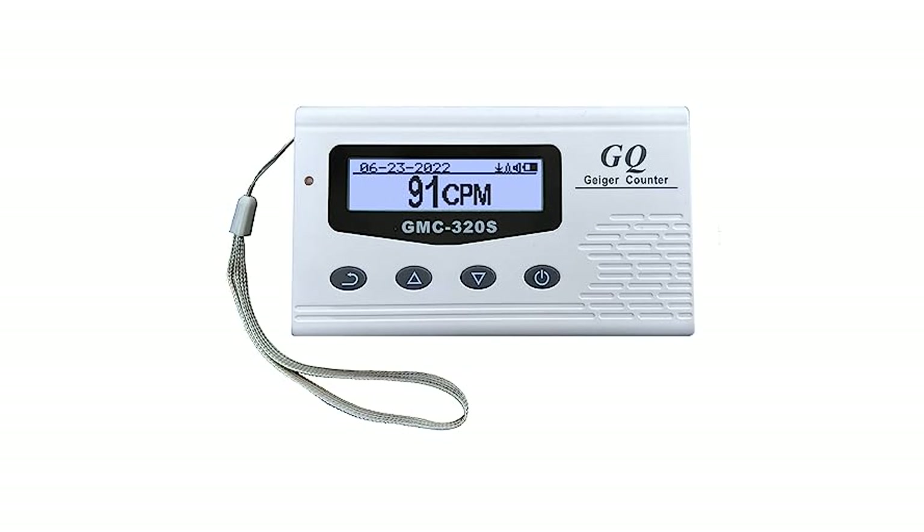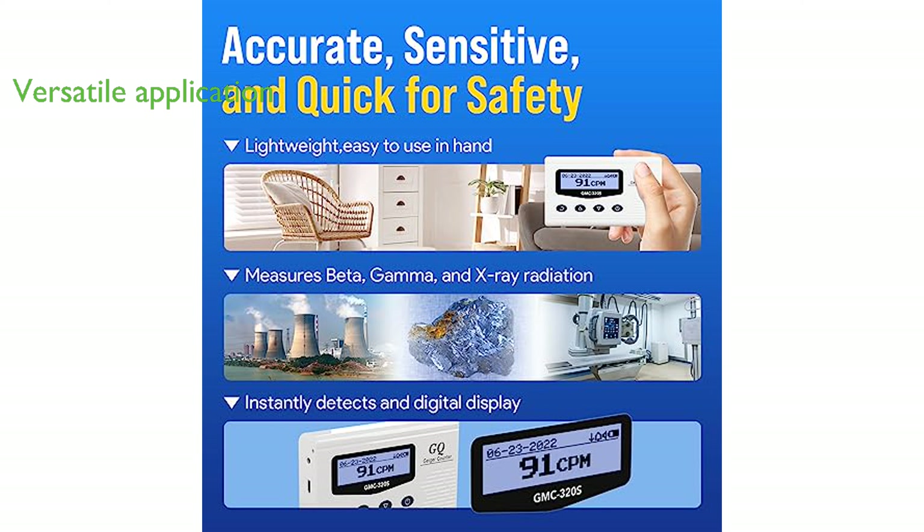The GQ-GMC320S Digital Nuclear Radiation Detector Monitor Meter Geiger Counter Radiation Dosimeter is a highly sensitive device developed by GQ Electronics LLC, known for its ability to detect lower-level radiation. It boasts an impressive range of features, including a temperature sensor, electronic gyroscope, LCD contrast control, front LED indicator, analog data port output, and a new graphic type.